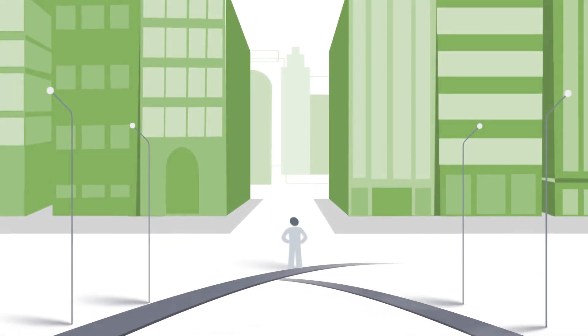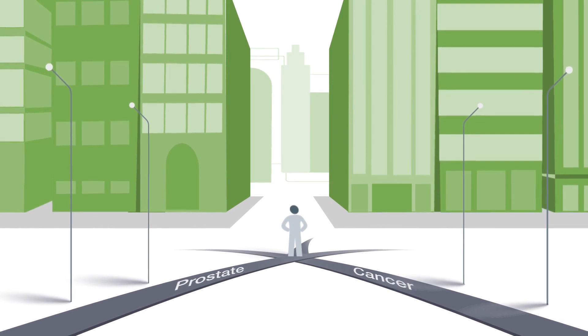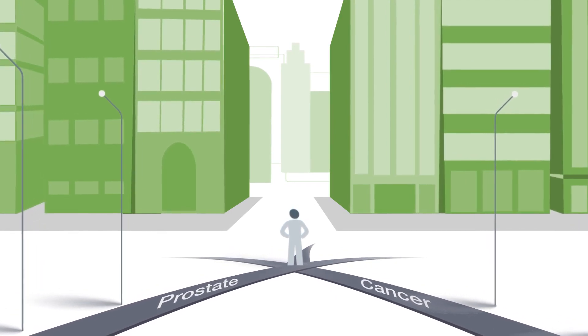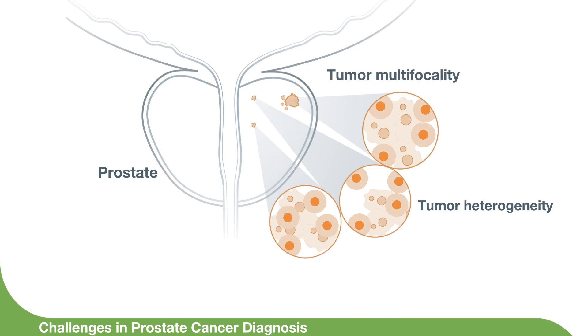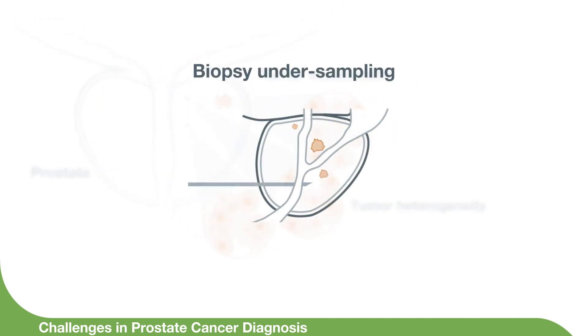Evaluating localized prostate cancer aggressiveness without genomics can be like navigating a new city without a map. Selecting a treatment route for prostate cancer patients is not always as simple as point A to point B. Diagnosing and risk stratifying prostate cancer remains a challenge due to the heterogeneity and multifocality of prostate cancer. The fact that some aggressive tumors cannot be detected by MRI, and when you consider biopsy undersampling, the tumor can be missed 20 to 30 percent of the time on a biopsy which samples less than 1% of the gland.